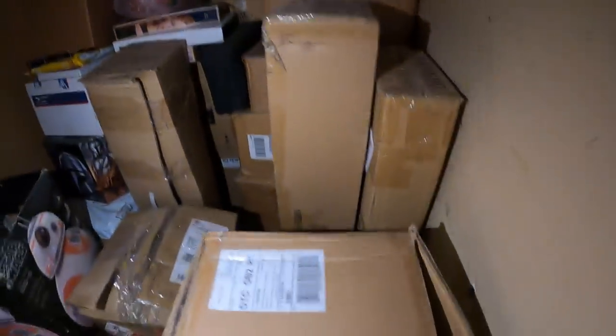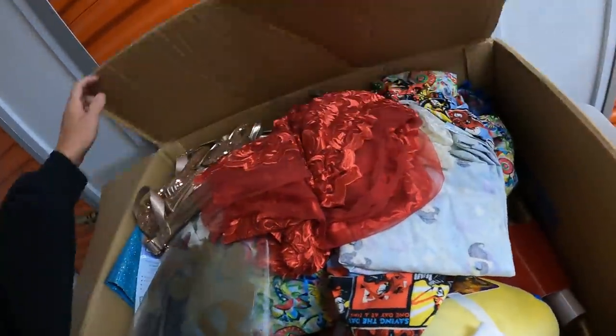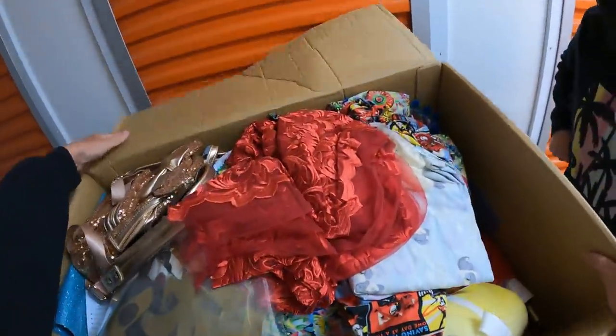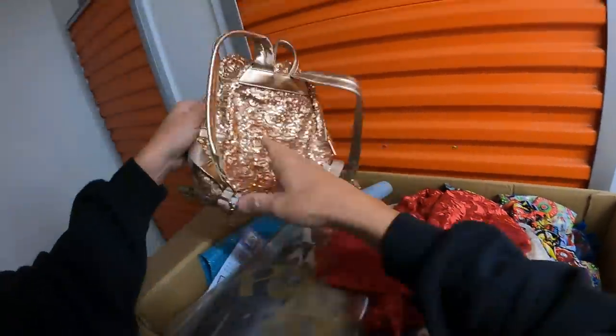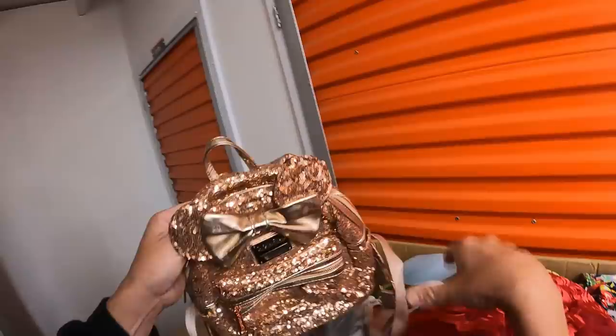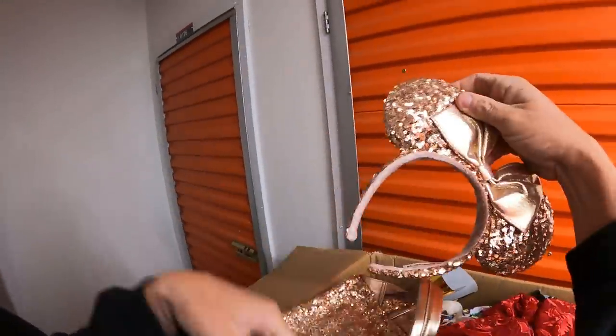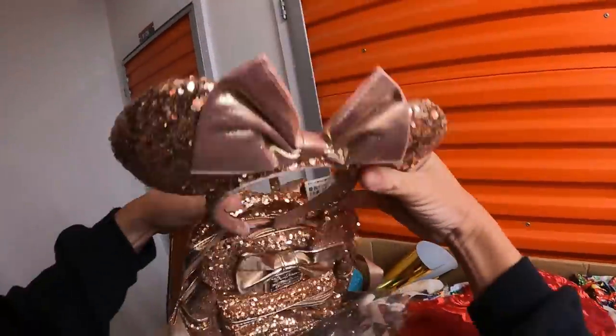There's gonna be lots of treasures in here. We're gonna get our table set up and go through these things. First box in here - okay, what do we have? It's looking like a toy. Oh look at that - it's a Loungefly, and I don't think we have this one. It's in pretty good shape - I can probably get at least $15 on eBay for this. Just kidding! Oh look - Disney Parks!